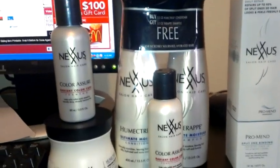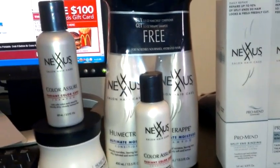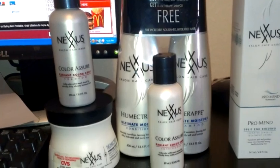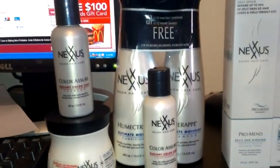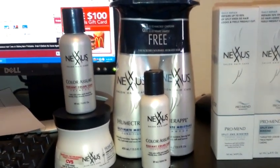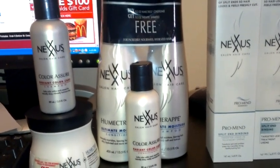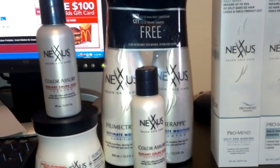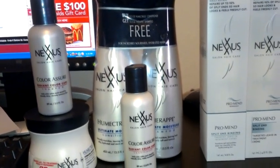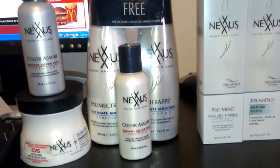So everything here is going to be free plus I'm gonna make about $3 or so. That's the only reason I did it this way - because I knew I was gonna get that $10 back. You can do this any way you want. Definitely grab that coupon before it's gone. Nexxus is really really good but really really expensive, so this is a great way to try it cheap. You can do it however many times you have coupons for.